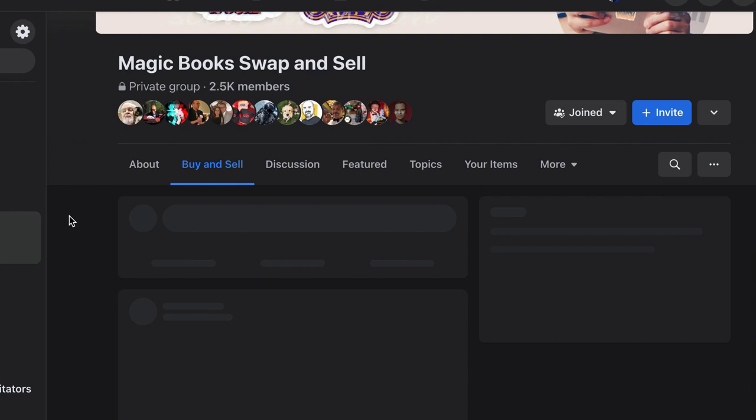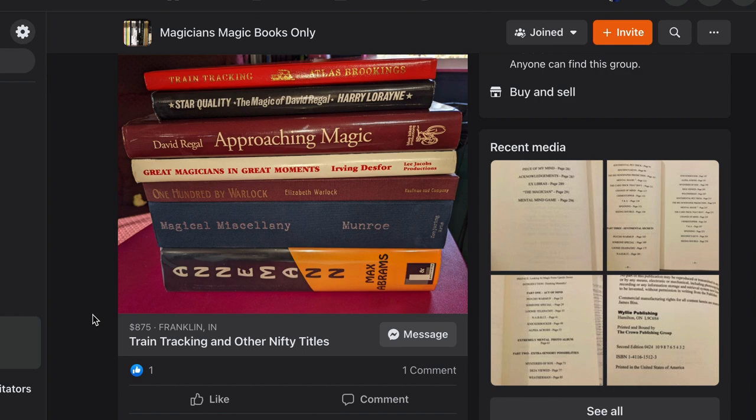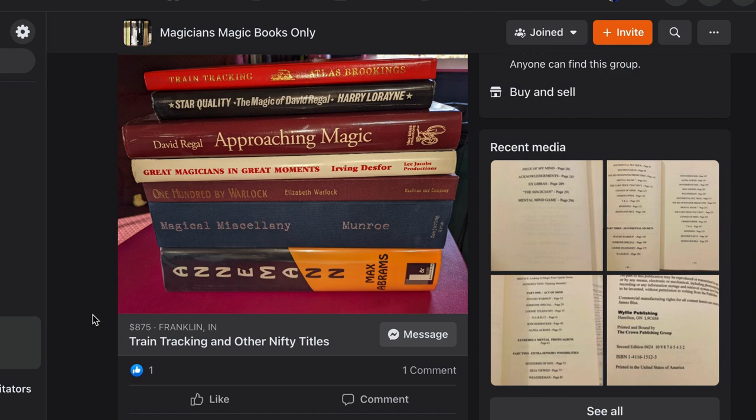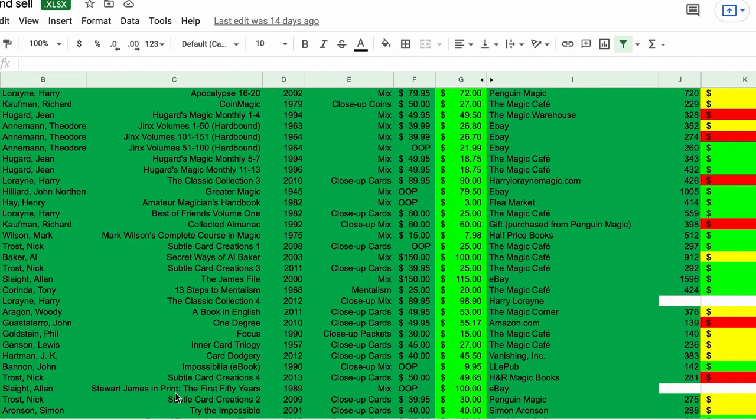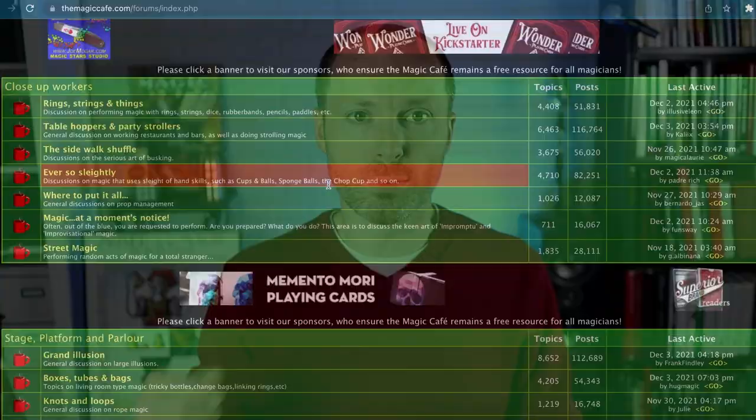One of the places I go to now to look for books are the Facebook selling groups. There are quite a few groups you can be a member of — Surplus Magic Exchange, Magic Books Swap and Sell, Magicians Magic Books Only, and local groups like Ohio Magicians or South Carolina Magicians. You can find magicians in your state or locally that are willing to part with things. When you're shopping on Facebook groups, you need to act quickly. The Magic Cafe is also a decent place to look, since there aren't as many people on there as there used to be, so sometimes you can find a pretty good deal in the Magic Books for sale or trade section.